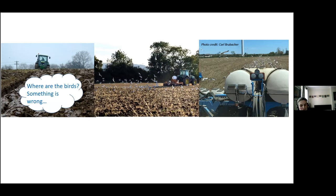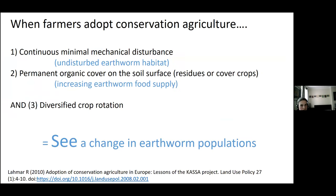The biggest change that people can make to their farming practices is conservation agriculture, which has three principles. Firstly, it's about not disturbing the soil. The second principle is to have permanent organic cover on the soil surface. From an earthworm perspective, we're providing an undisturbed habitat, improving the food and litter supply, and that microclimate.